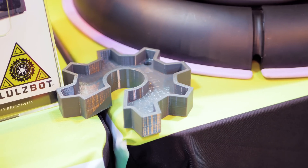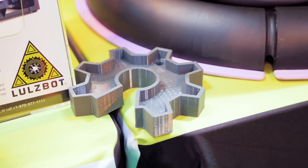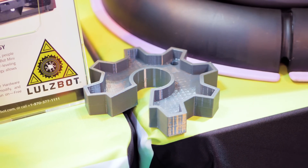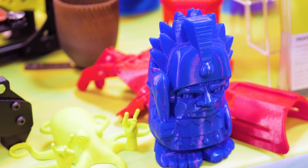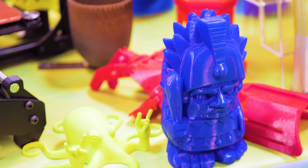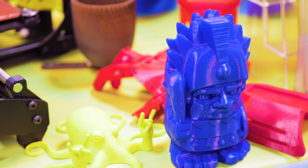LulzBot is a brand of Aleph Objects, but that doesn't mean we couldn't branch off into other products unrelated to 3D printers focused on the same philosophy. 3D printing is particularly suited to that philosophy because there's already such a great community in the desktop industry that grew out of the RepRap project. So 3D printing is a starting point for open source hardware and free software, but not necessarily the be-all end-all.